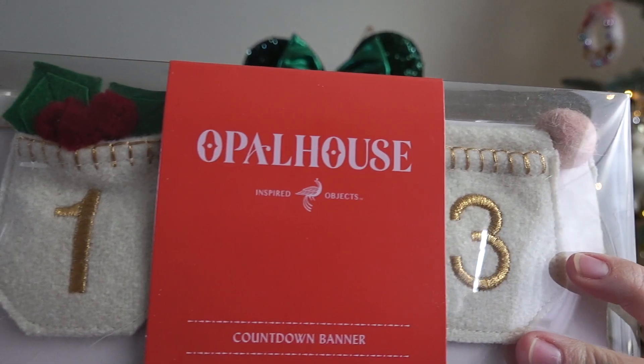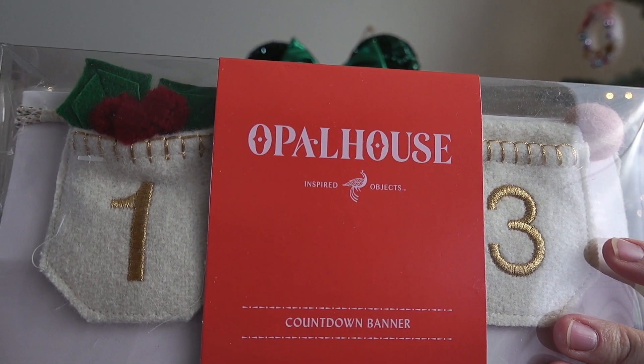I got this adorable banner countdown from Target — I love the Opal House brand, they always do such pretty things. I usually put candies and things in little boxes for Nick with a number on each one, and he gets to open one a day — sometimes more, he'll say 'let's refill it and do it again,' and the dogs want theirs refilled too! This year I got this banner to put something a little different in for him.